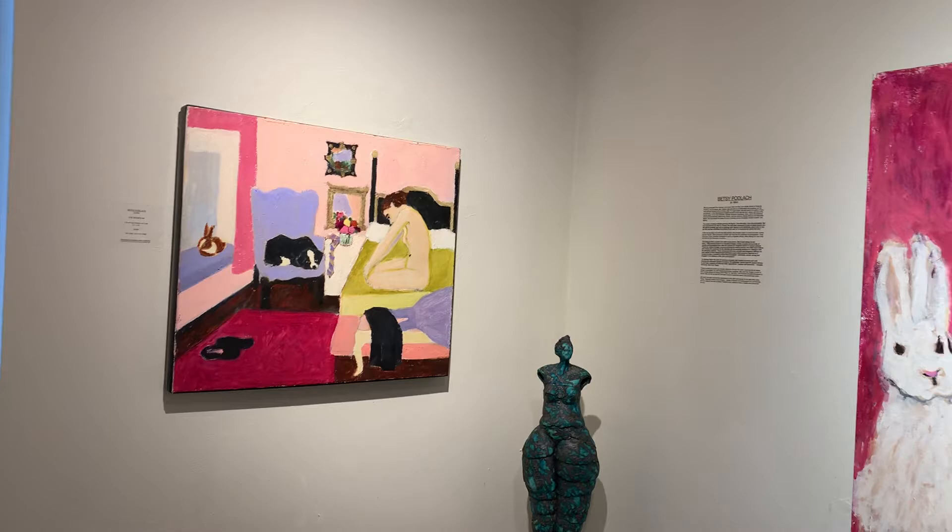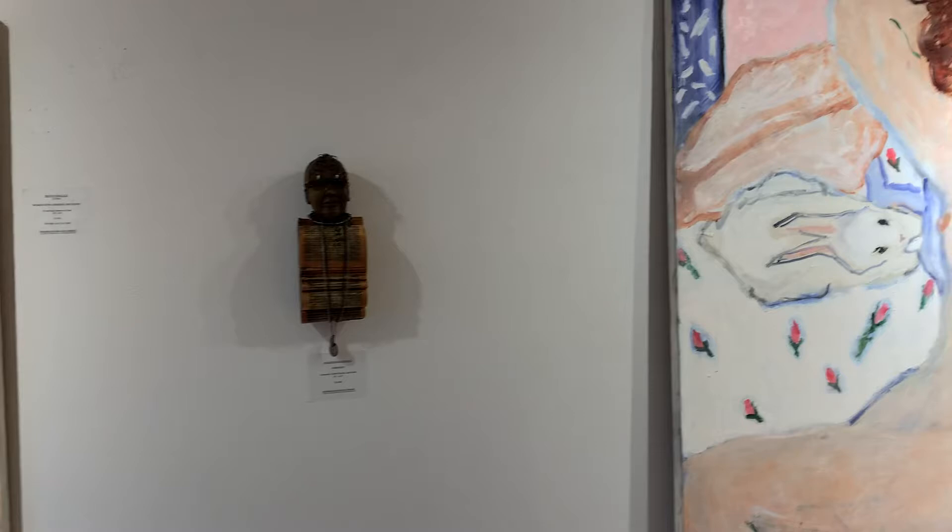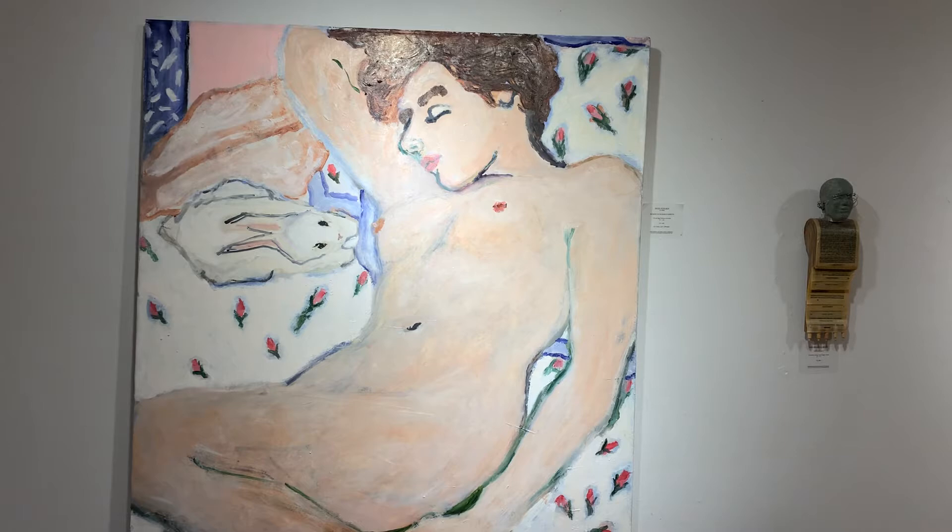On the wall we have Betsy Podlak. Many of you probably saw the announcement of the show or saw the video online on the gallery's website. Betsy is a very well-established painter out of New York. She has quite a following and has been critically praised for her paintings, which have a distinctive look — almost Matisse-like in many respects.